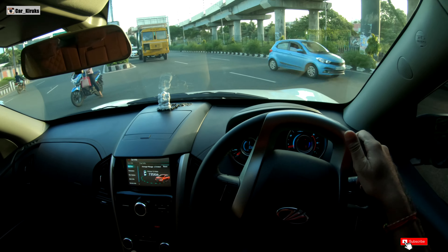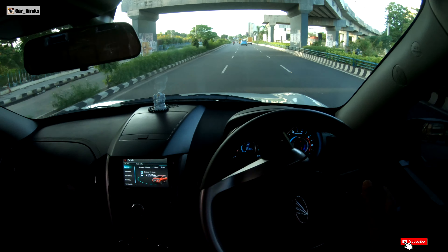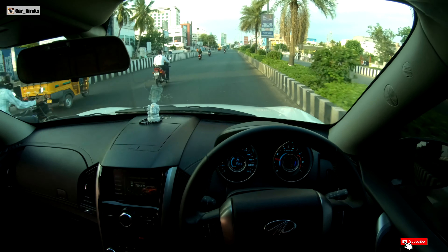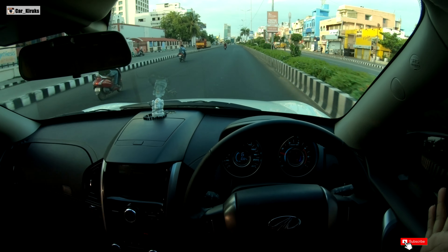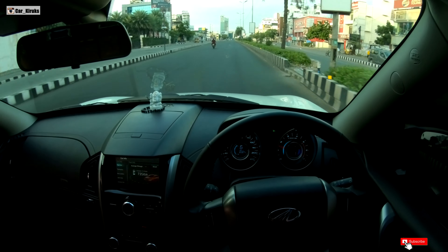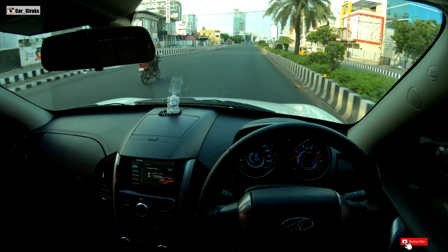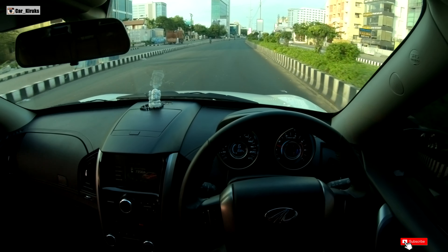So guys, we are now testing the next speed — 80 km per hour. We are going to maintain 6th gear at 80 km per hour. We are going to check with the cruise control, and the engine is at 1500 RPM.